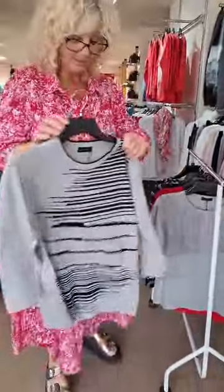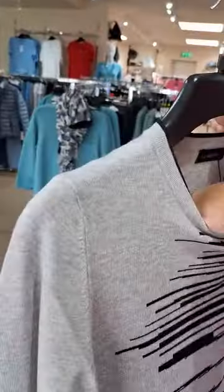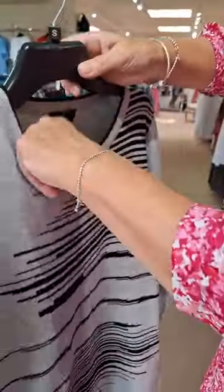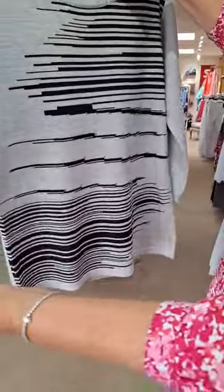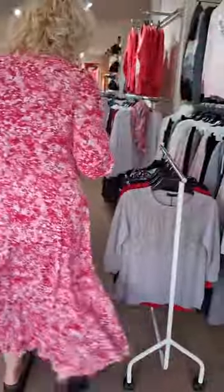Next one is this lovely grey and black one, again with a few little diamantes on the front. That one's £39.99, plain back and quite a long three quarter sleeve.